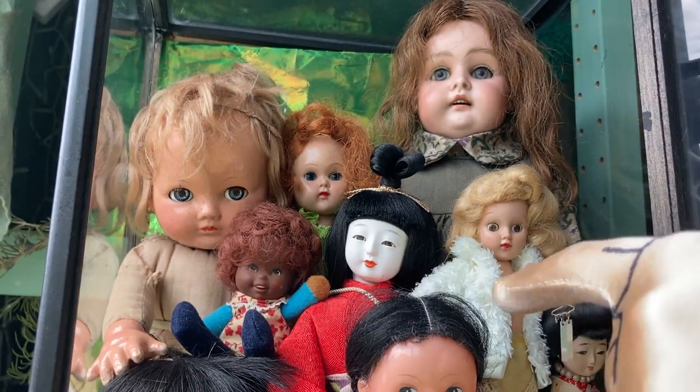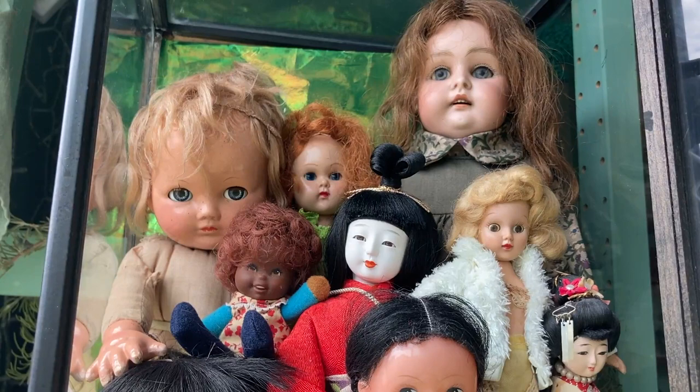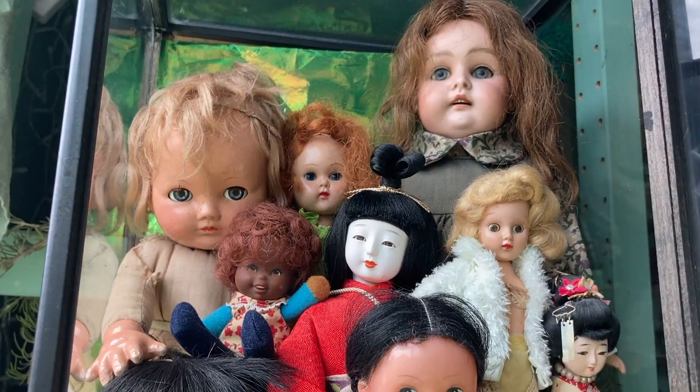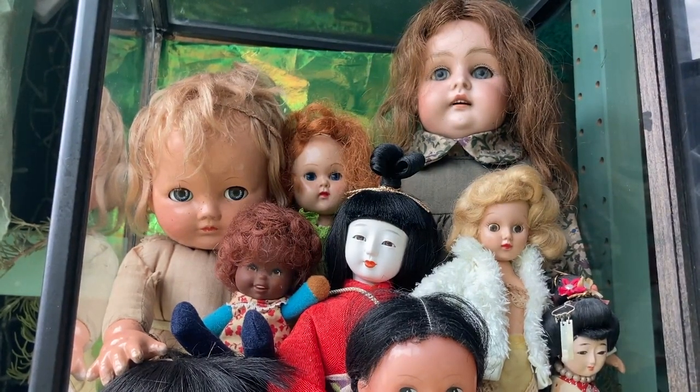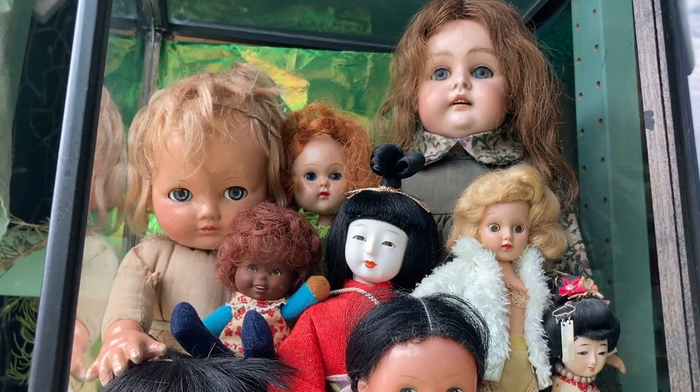Over here we have a doll that I got in a big box of other vintage dolls. I am working through reselling a lot of the ones from that box, but I really like her little face. Her neck peg is also broken, so I wasn't sure how much interest there would necessarily be in her. Since I liked her anyway, I decided to add her to my display.